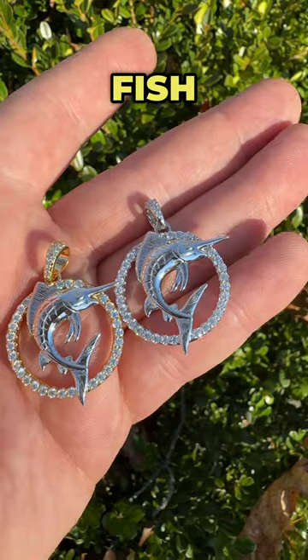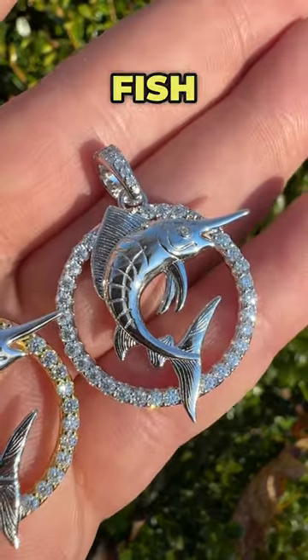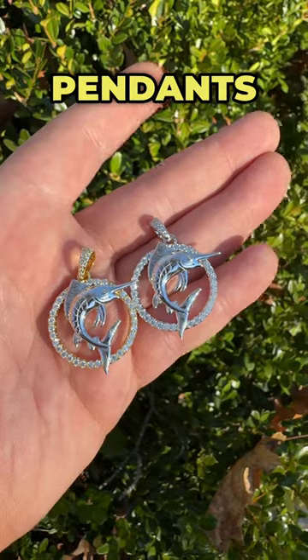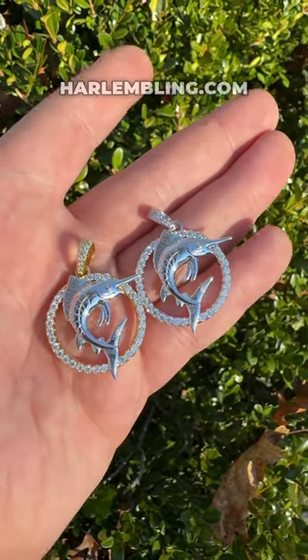But if you live in Florida, you can definitely catch a fish like this — it's probably not easy, but it's beautiful. Check out these pendants; if you're into fishing, anyone you know would make a great gift. HarlemBling.com.